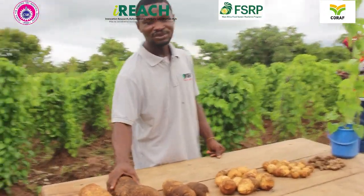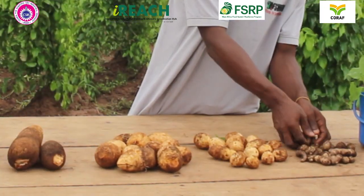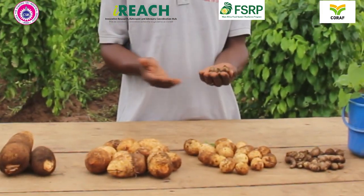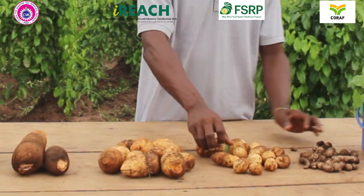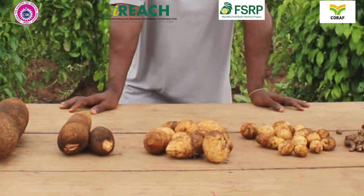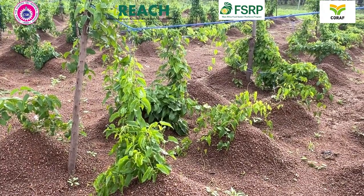Just from a single tuber, using the seed-yam multiplication strategy, one can get about 2,000 seed-yams, which makes the multiplication ratio of this strategy very high. We are also able to produce disease-free seed-yams using this technology. Because the seed-yams produced from this strategy are disease-free, the establishment percentage is very high when planted on the field, and this translates into increased value.